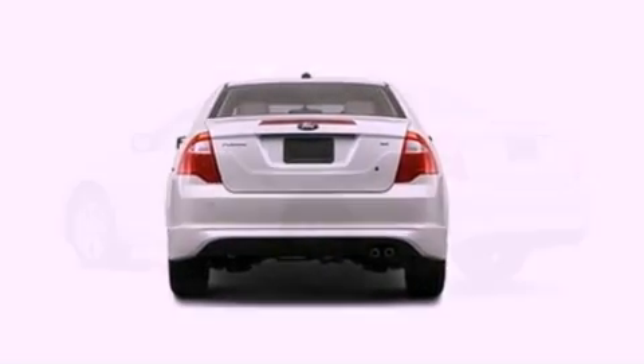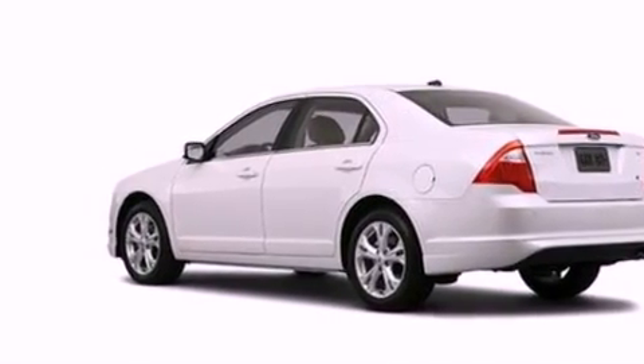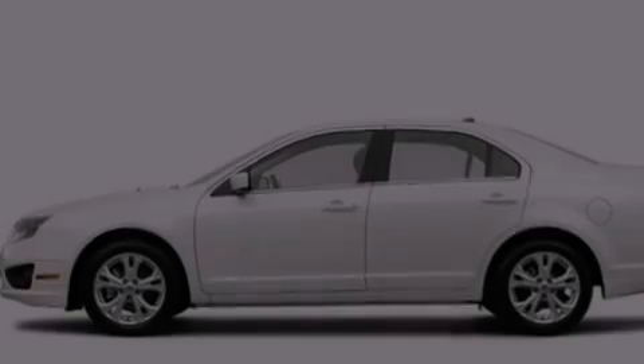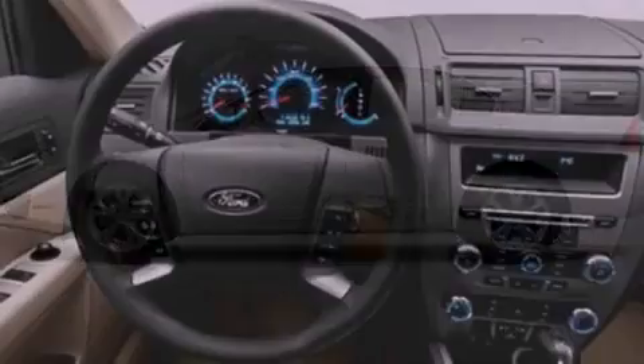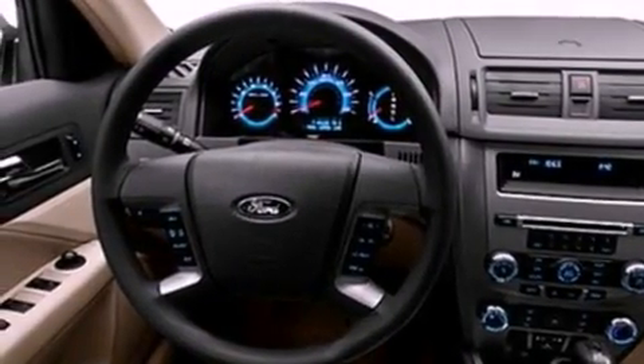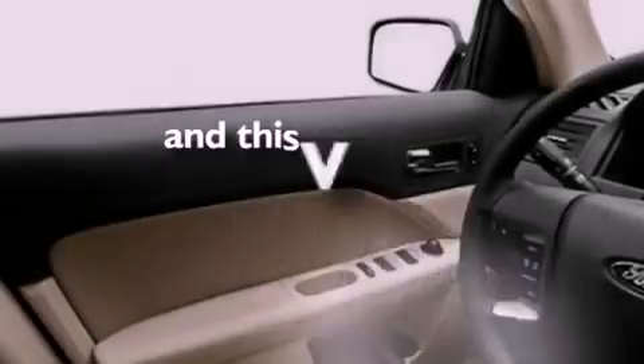The following features are also included: a power driver's seat, air conditioning, cruise control, a six-speaker audio system, four-wheel independent suspension, a security system, a passenger side vanity mirror, dusk-sensing headlights, a split folding rear seat, and this vehicle has fewer than 24,000 miles on the odometer.